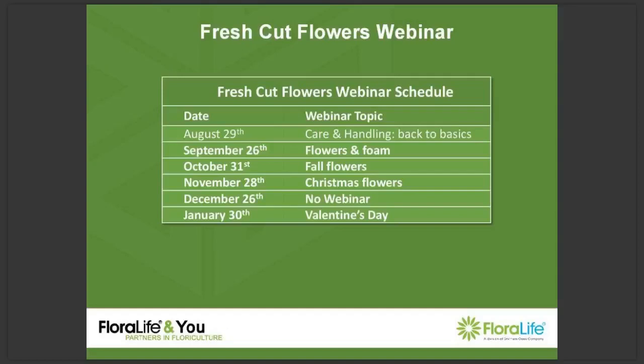Hi everyone, this is Georgina Sampat, Global Marketing Coordinator for Floralife, and welcome to another Fresh Cut Flowers webinar. This time we're going back to basics and we're going to be discussing care and handling. Every last Thursday of the month we host a webinar that focuses on flowers, flower varieties and flower care, and our goal is to bring you useful educational information in 30 minutes.